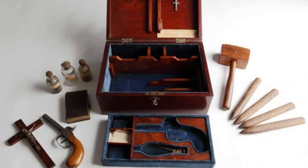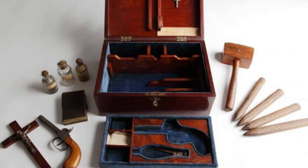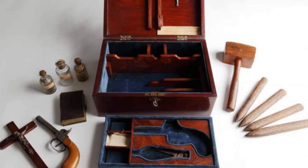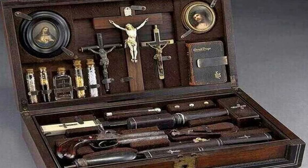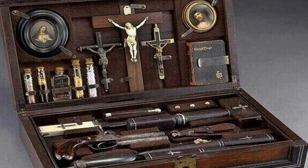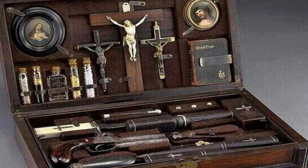Number 2: Briefcase for Vampire Hunting. No American home of the 19th century was complete without its vampire hunting kit from Professor Abraham Van Helsing. It includes a Bible, several wooden stakes, silver bullets, crosses, garlic, holy water, and a red ball that we're not exactly sure what it's for.